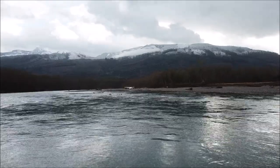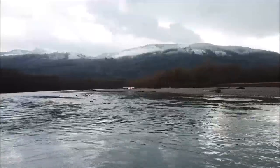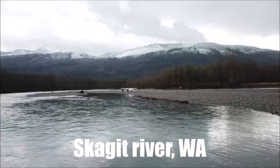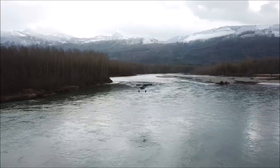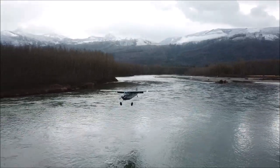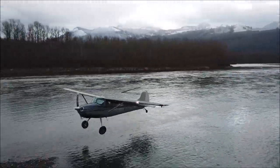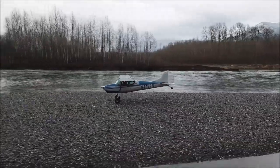I do feel very fortunate that I have very good drone pilot friends. These drone pilot friends are also real pilots, so I think by being real pilots that also helps to get the best shots.